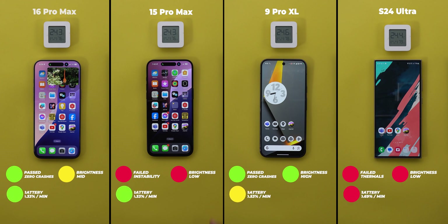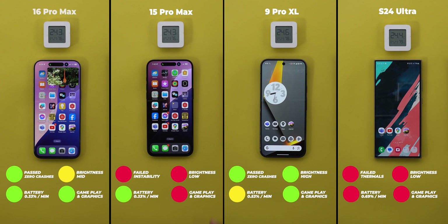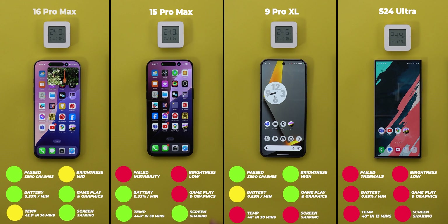For battery, both iPhones consumed only 10%, or 0.33% per minute. The Pixel consumed 16%, or 0.53% per minute, and the S24 Ultra consumed 9% in 13 minutes, or 0.69% per minute. The iPhones come first followed by the Pixel, and the S24 Ultra comes last — though the 9 Pro XL's brighter, higher-resolution display definitely had more impact on battery. For gameplay and graphics, the 16 Pro Max and 9 Pro XL were identical and share first place, while the other two come last. For temperature, the S24 Ultra is worst at 48 degrees in 13 minutes; the 9 Pro XL matched 48 degrees but after 30 minutes; the 16 Pro Max was third at 45.5; and the 15 Pro Max was coolest at 44.5, expected given its poor performance. The iPhones had the best screen sharing performance, followed by the Android phones.